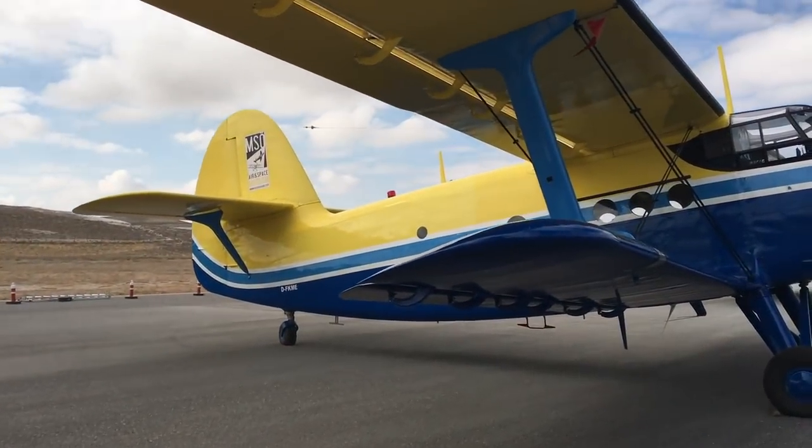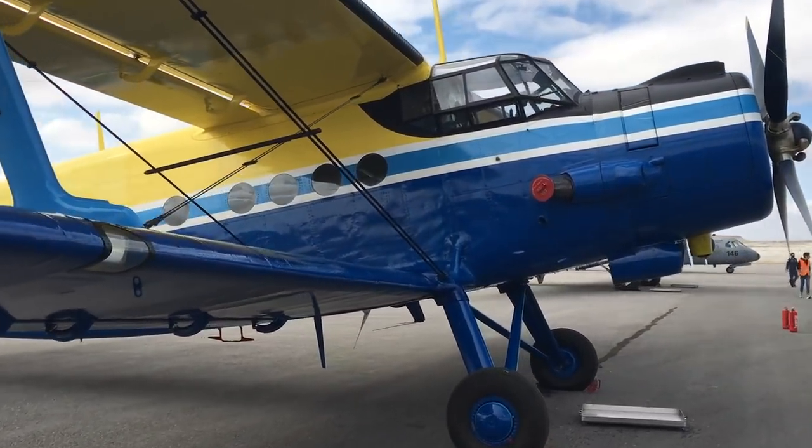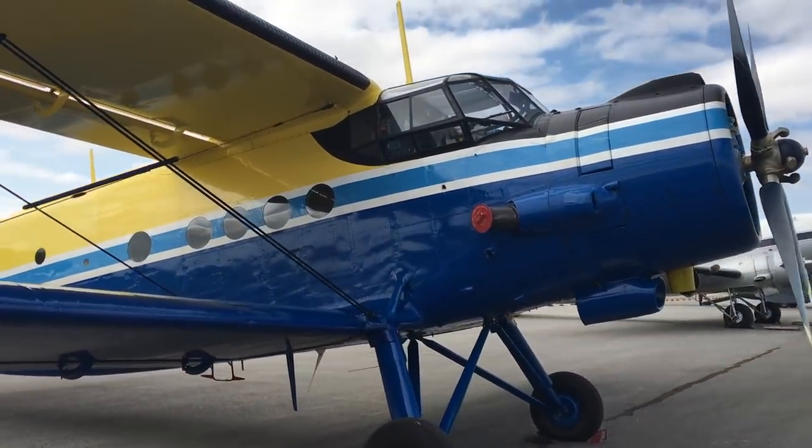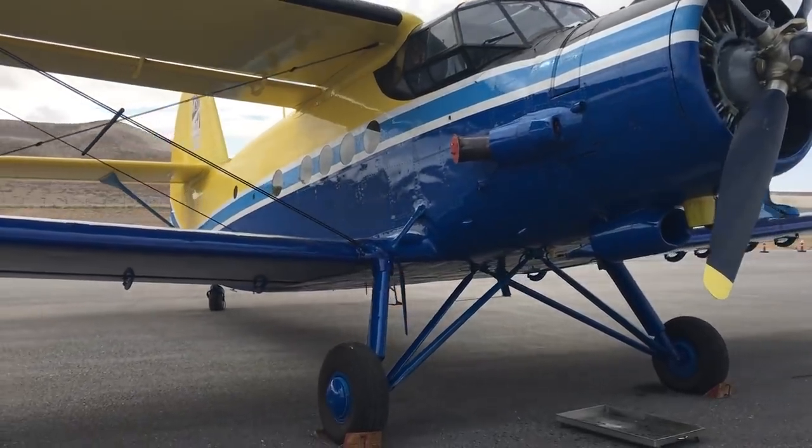Gördüğünüz uçak çift kanatlı Antonov. Dünyanın en büyük çift kanatlı uçağı; 12 yolcu taşıyabiliyor, paraşütçü atabiliyor, ilaçlamada kullanılabiliyor. Gerçekten müzenin önemli parçalarından bir tanesi.